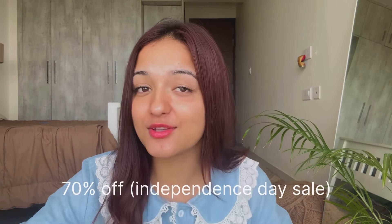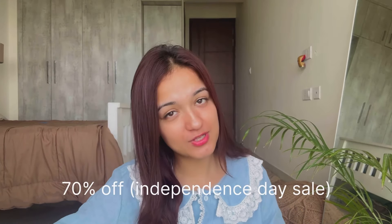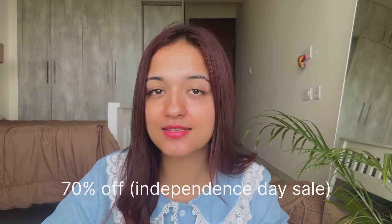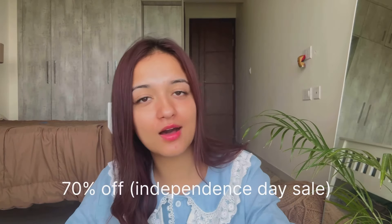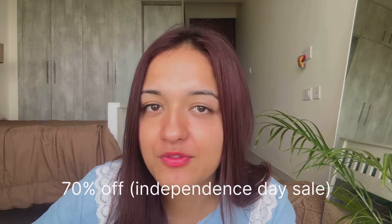This is a Savannah haul. I love Savannah so much — this is also from the brand and I really loved all the products. I've already tried them. Before getting started, I wanted to mention that there's a 50% off Independence Day sale going on. I'll share links in the description box so you can check the prices and see how much you save.